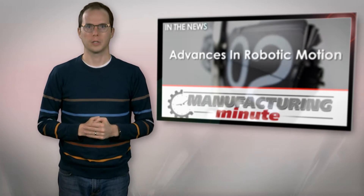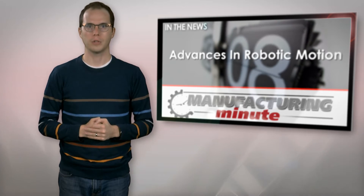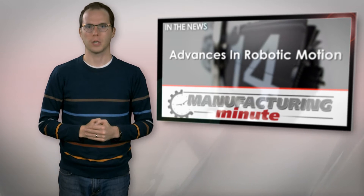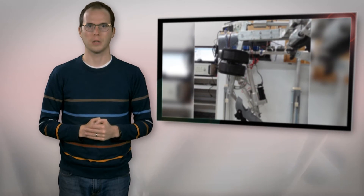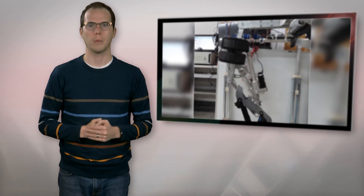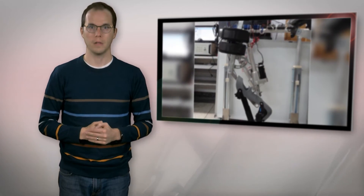Wearable robotic exoskeletons could revolutionize the way factories operate by assisting human workers in lifting heavy loads or performing tasks more efficiently. But such exoskeletons are already in use in medicine, and a team of researchers from China and Denmark recently announced a dramatic advance in those robots' capabilities. Their prototype exoskeleton can fit around a patient's lower limbs to assist with rehabilitating the human gait.